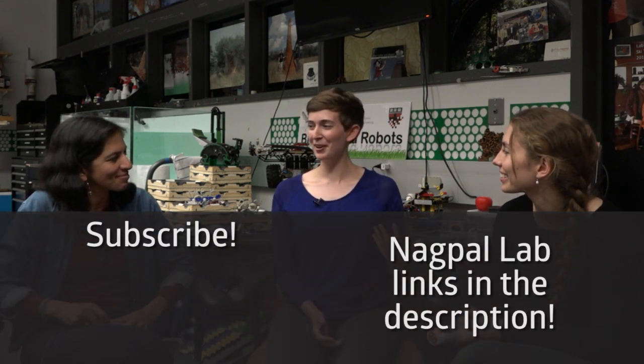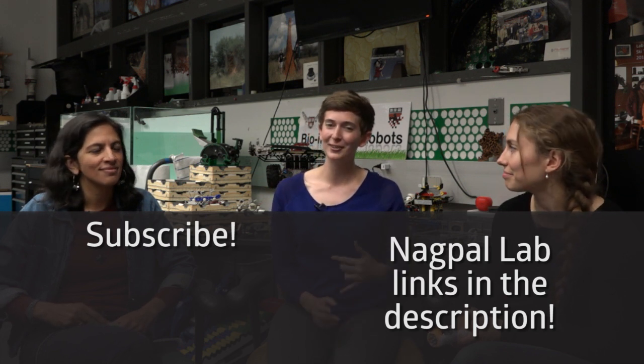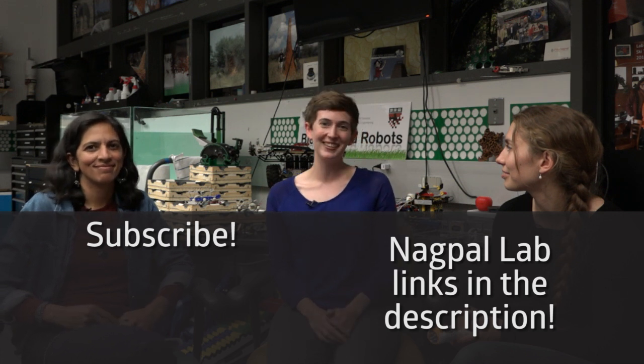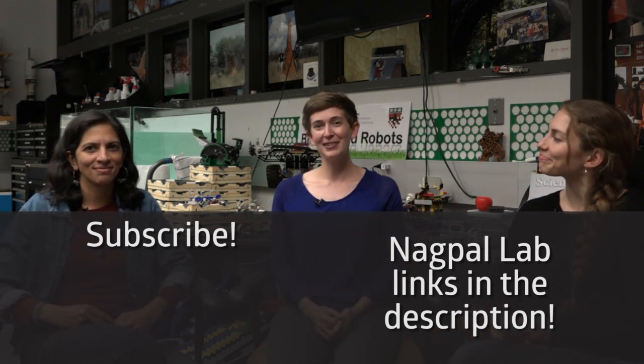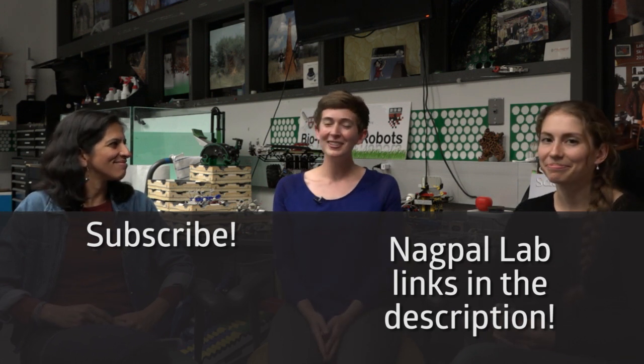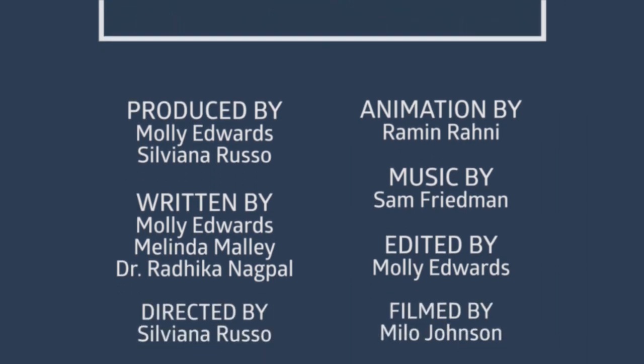If you'd like to know more about the Nagpal Lab's swarms and see some in action, check out the links to their lab website and YouTube channel in the description. Thank you guys so much for being on the show, and don't forget to subscribe to Science in Real Life. We'll see you next time.